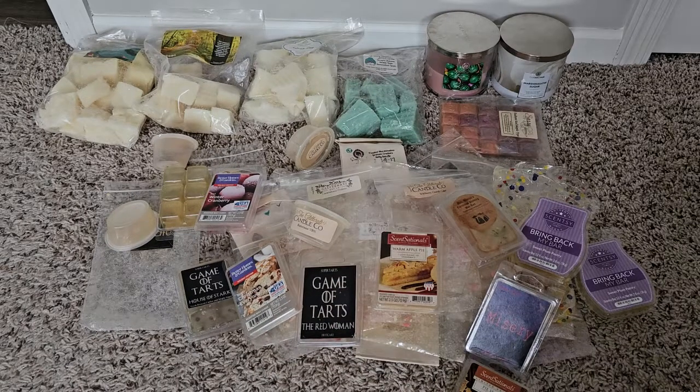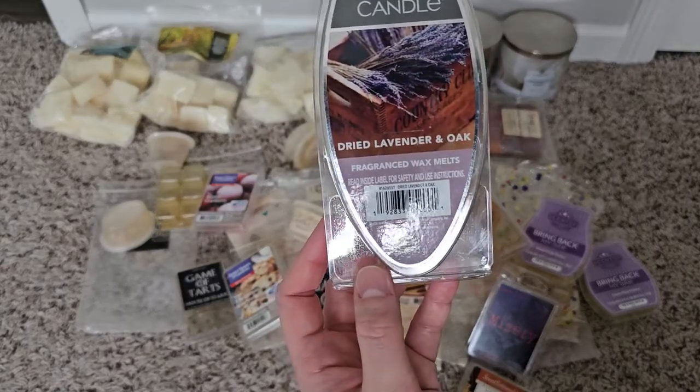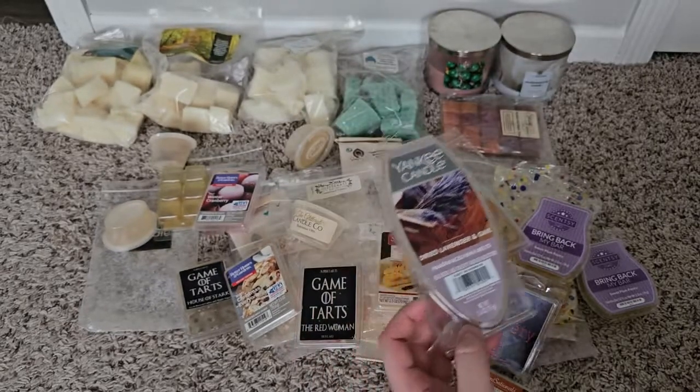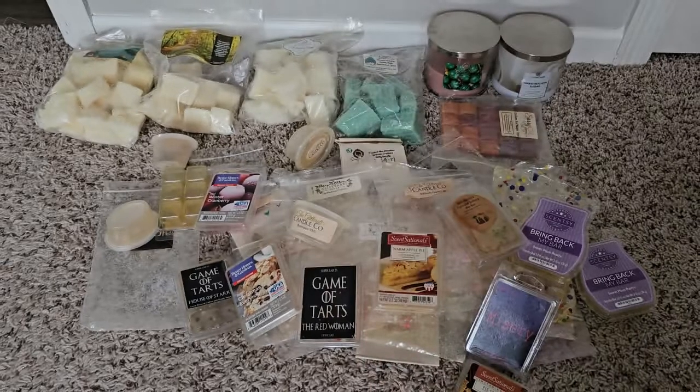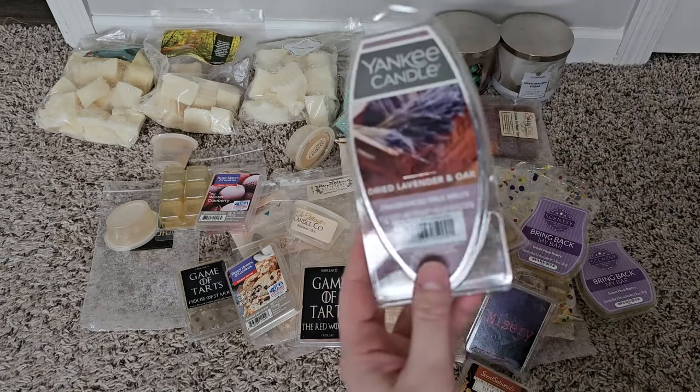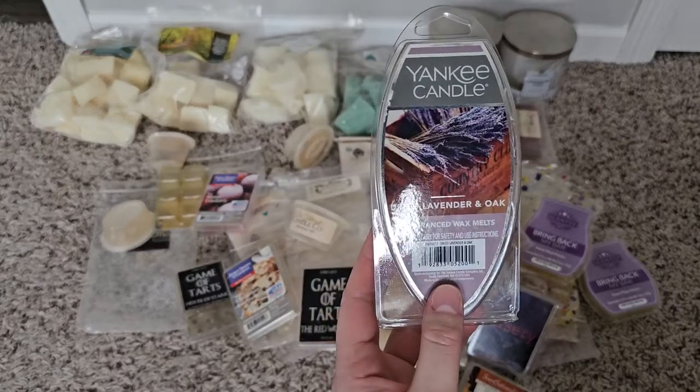Dried Lavender and Oak — I thought I would like this more than I did. It was okay. I think I have another one of these, so hopefully I can get through it and just not hang on to it. I think it was too strong, maybe.